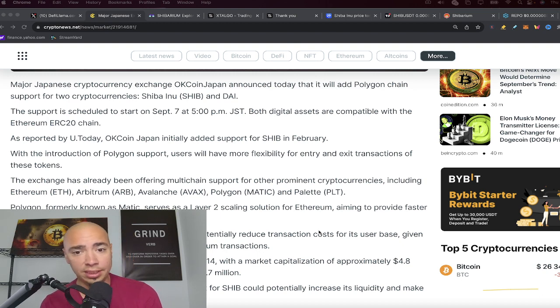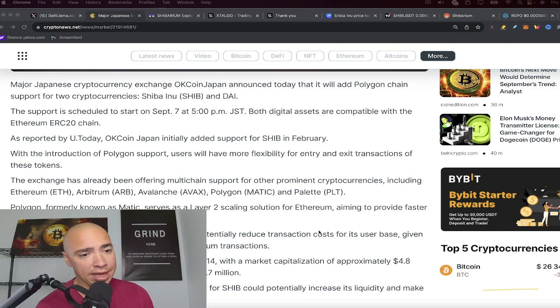OKCoin Japan now supports chains like Ethereum, Arbitrum, Avalanche, and Polygon — and Shiba Inu has been added to that list. Polygon, formerly known as MATIC, serves as an L2 scaling solution on the Ethereum network, aiming to provide faster and cheaper transactions — which is exactly what Shibarium does as SHIB's own L2, sitting on top of Ethereum just like Polygon.